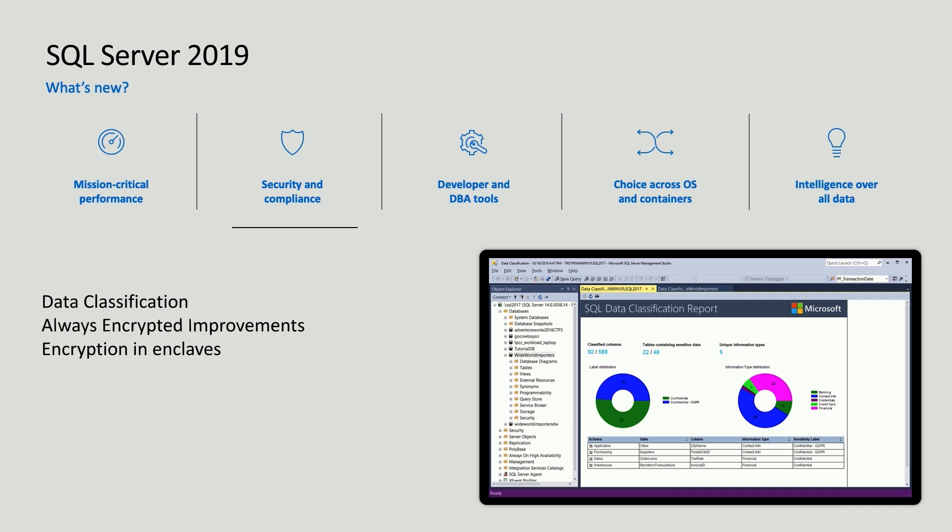Let's look at improvements in security and compliance. Especially with GDPR, customers face even more regulatory requirements. To make that easier, we provide data classification capabilities out of the box. The data classification engine can automatically discover different types of data in your database — such as PCI data or GDPR data — and automatically classify that and produce reports. You can also define your own classification rules. We've also improved Always Encrypted, our client-side encryption technology that separates encryption from the database, so database administrators cannot decrypt the data. We've also added support for performing encryption of all data inside of enclaves.